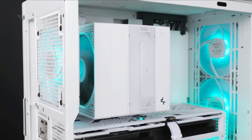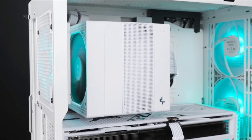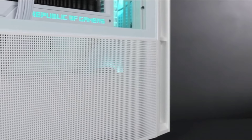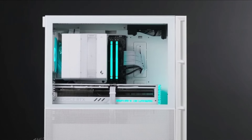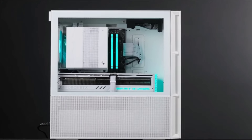The Assassin returns with a new aesthetic and efficient cooling capacity. The Assassin 4 provides exceptional performance and is armed with 7 heat pipes and newly designed 120mm and 140mm FDB fans.